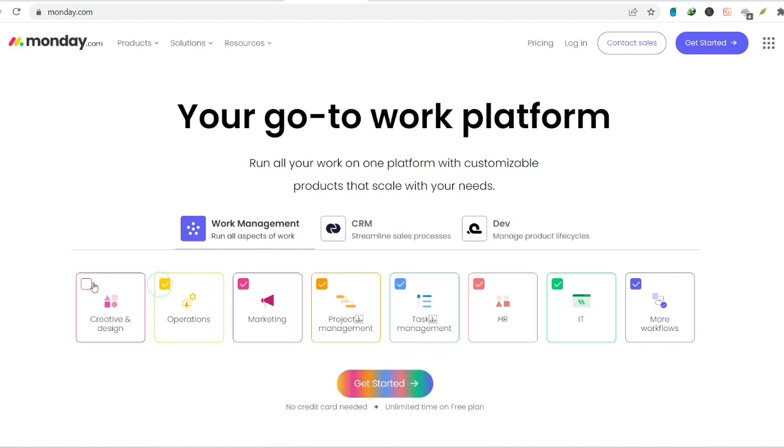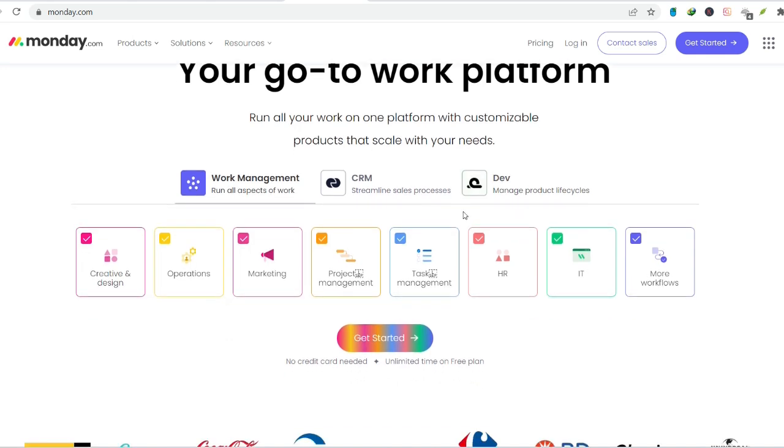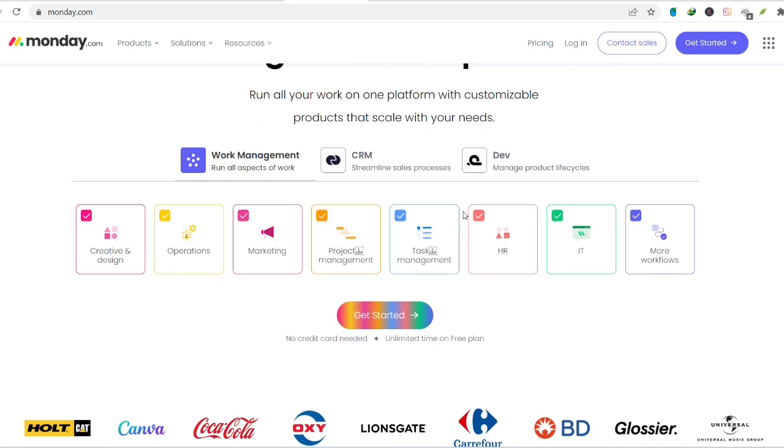But what if there was a tool that could streamline your workflow, centralize communication, and keep everyone singing from the same hymn sheet? Metaphorically speaking, of course. Enter monday.com, the project management platform that's taking workplaces by storm.